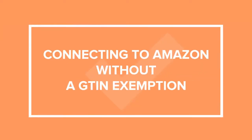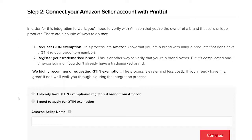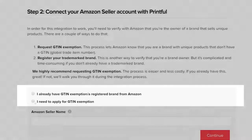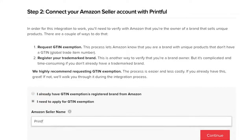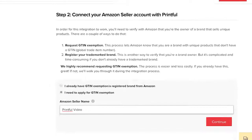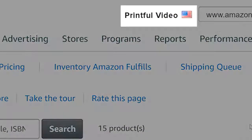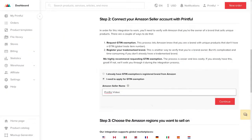First up, let's go through the steps of connecting if you don't have a GTIN exemption. Under Step 2, check this box here where it says I need to apply for a GTIN exemption. Type in your Amazon seller name in the text box located under it — the spelling and spacing of the name should be identical to the one you used to register on Amazon Seller Central. Now hit Continue.